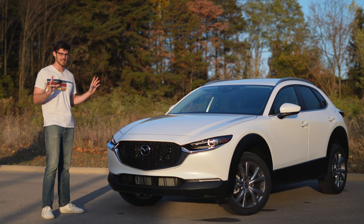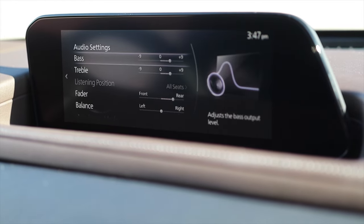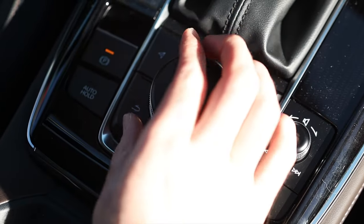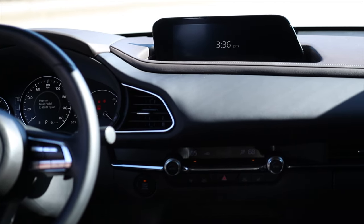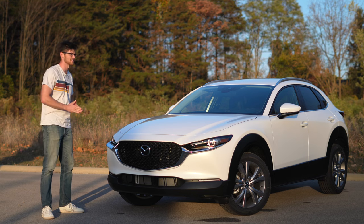Yes, the infotainment system does not feature the most intuitive UI, but while you're driving, the controls sit exactly where my hand rests. So it's easy and feels safer to use than trying to pinpoint your finger on a bad road. It could just be better laid out. That's just an example of how Mazda really paid attention to ergonomics in here.